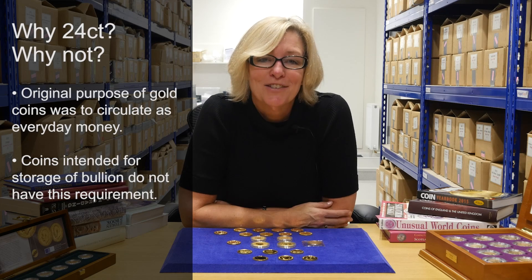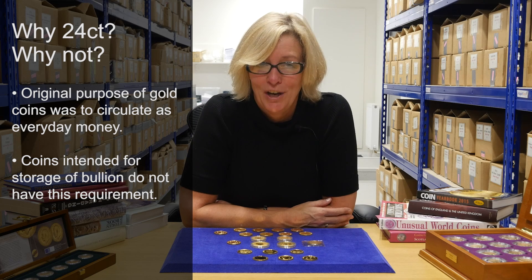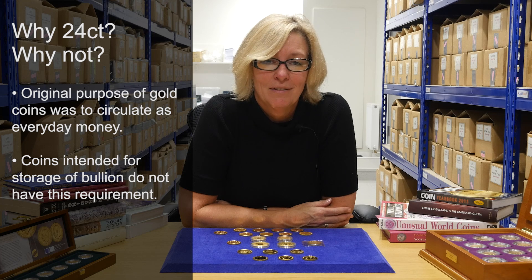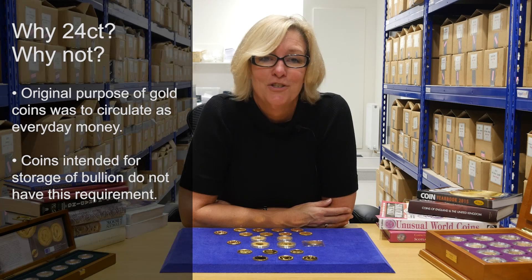Why 24 karat? Why not? Originally the sole purpose of gold coins was to circulate as everyday money, therefore they needed to be durable. Coins intended purely for storage as bullion, however, do not have this requirement, therefore there's no reason against using pure gold.